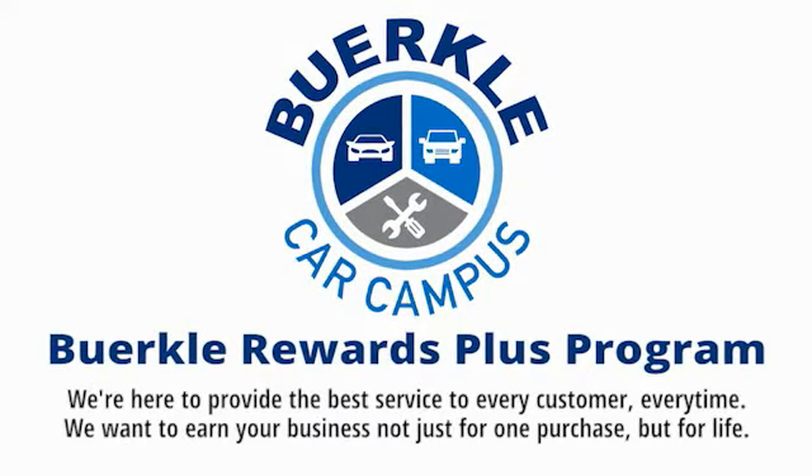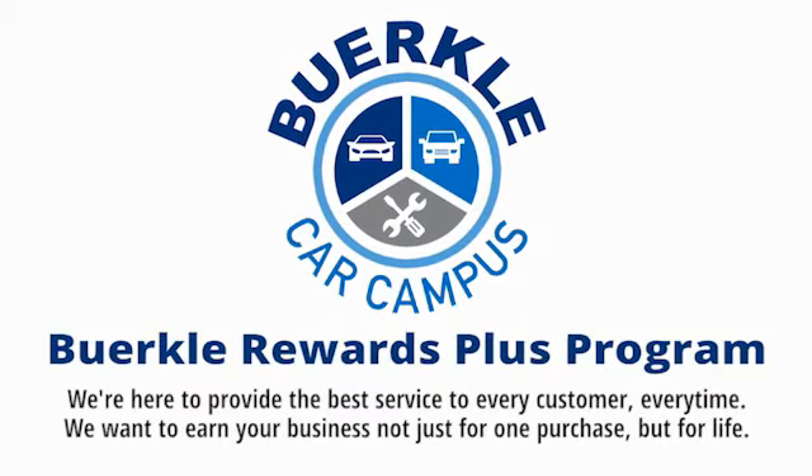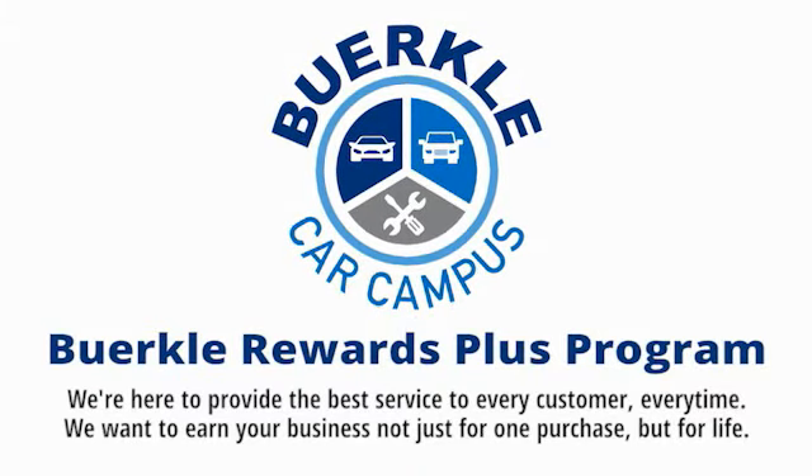Perkley is here to provide the best service to every customer, every time. We want to earn your business, not just for one purchase, but for life.